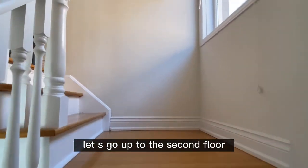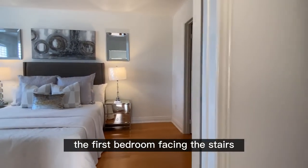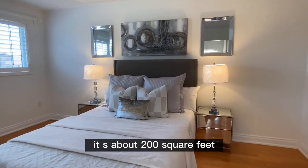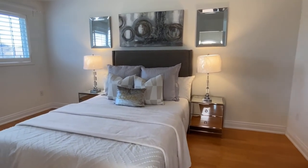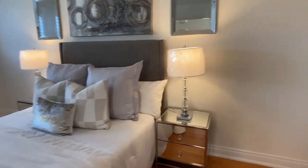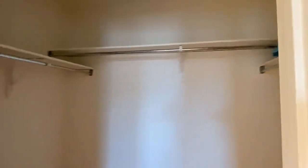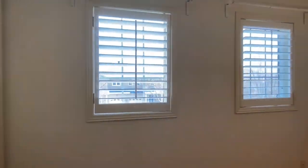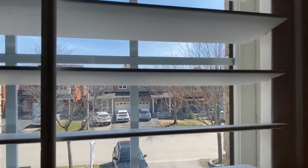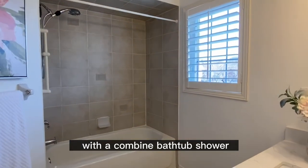Let's go up to the second floor. The first bedroom facing the stairs is the master bedroom — it's about 200 square feet. There is a walk-in closet. This bedroom is facing the main street with two windows. It has a four-piece washroom with a combined bathtub and shower.